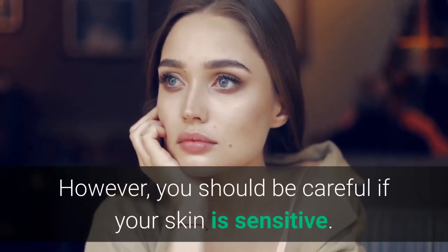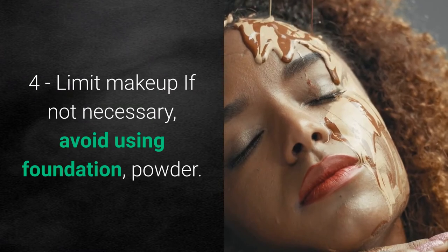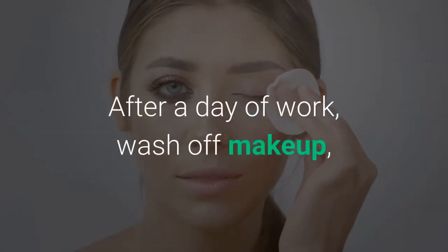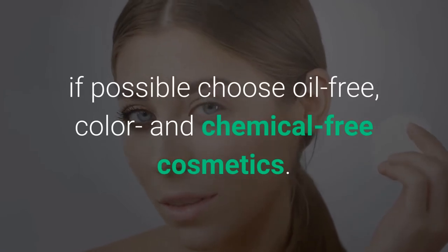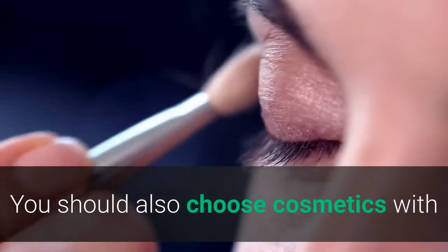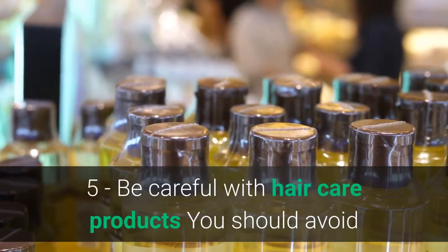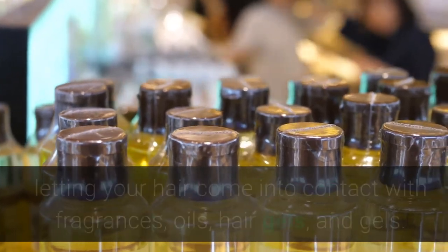Fourth, limit makeup. If not necessary, avoid using foundation and powder. After a day of work, wash off makeup. If possible, choose oil-free and chemical-free cosmetics, and select products labeled non-comedogenic to help prevent acne.